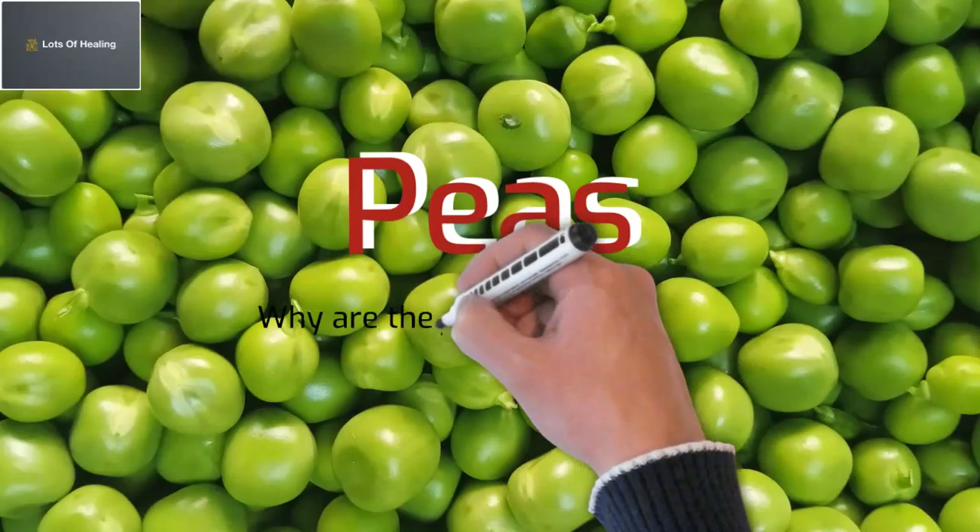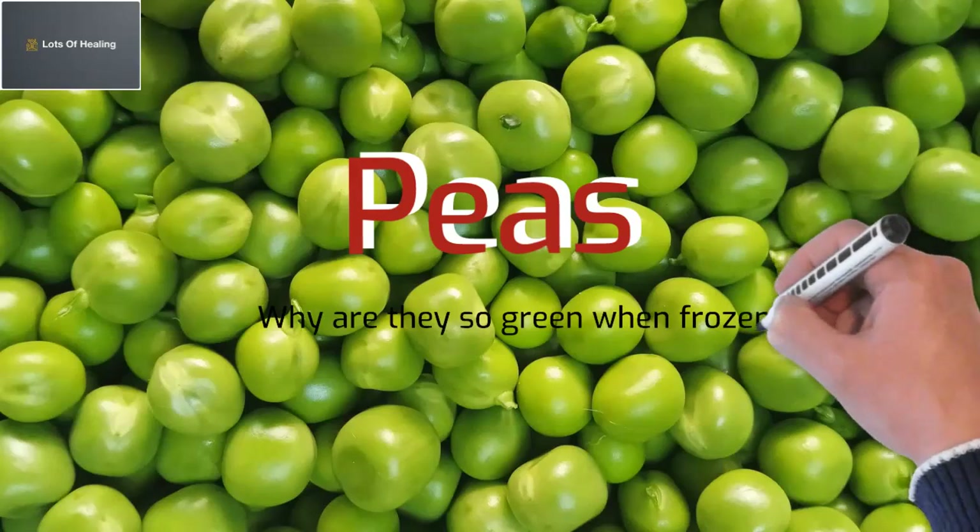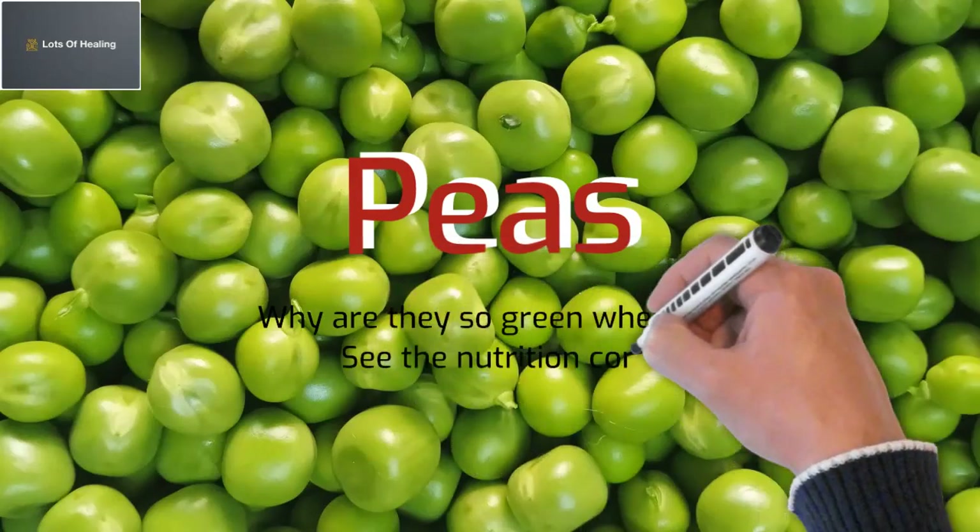Peas. Why are they so green when frozen? See the nutrition content.